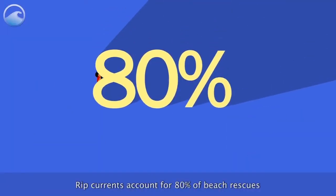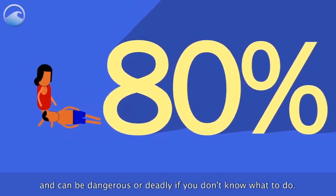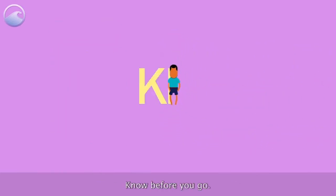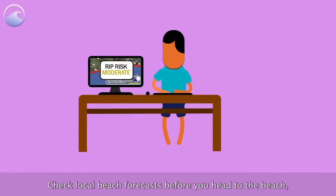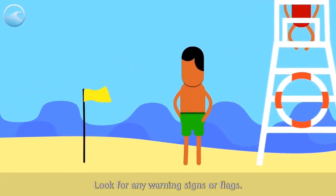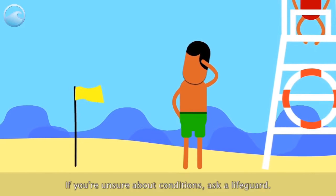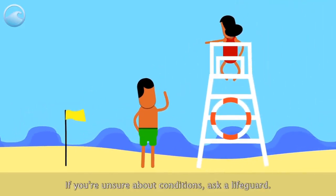Rip currents account for 80% of beach rescues and can be dangerous or deadly if you don't know what to do. Know before you go — check local beach forecasts before heading to the beach and always swim near lifeguards. Look for any warning signs or flags. If you're unsure about conditions, ask a lifeguard, and know how to swim before you venture in.